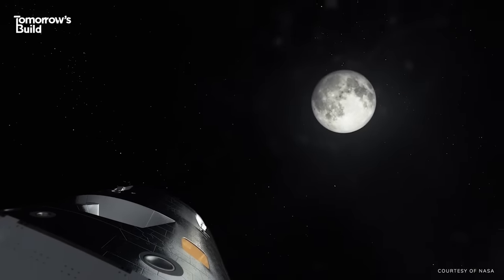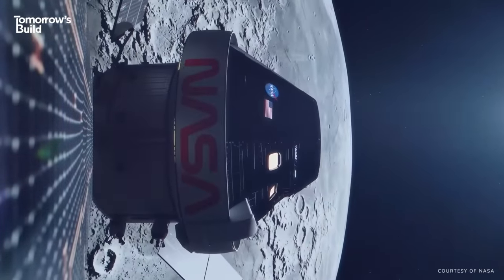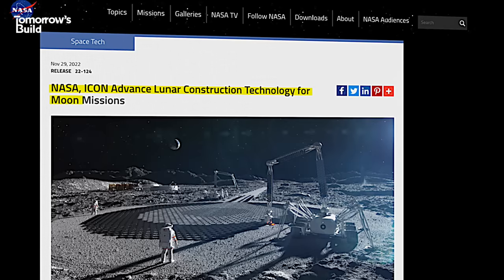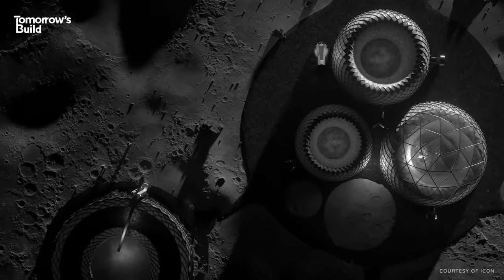NASA's been taking more than just small steps to reach this goal, and last year, in one giant leap, it awarded a multi-million dollar contract to develop a 3D printing system which could build the first ever moon base.